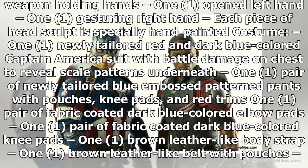Weapons include: 1 pair of newly crafted black colored articulated Wakanda shields with silver colored trim, and 1 mystery weapon to be revealed after movie release. Accessories: a specially designed Avengers: Infinity War themed hexagonal figure stand with movie logo. Exclusive movie promo edition accessories include 1 exclusive mystery weapon to be revealed after movie release and 1 Outrider diorama with interchangeable rocky ground graphic card, attachable to the hexagonal figure stand.